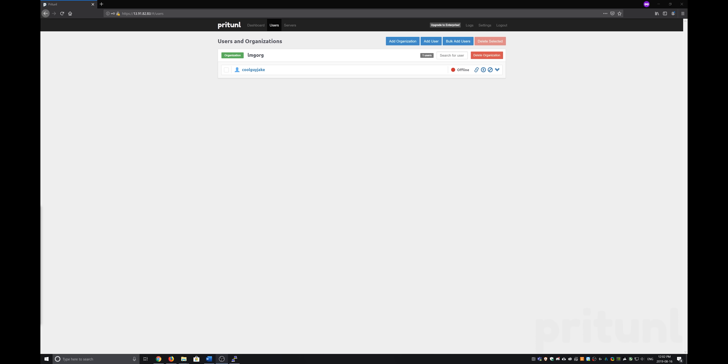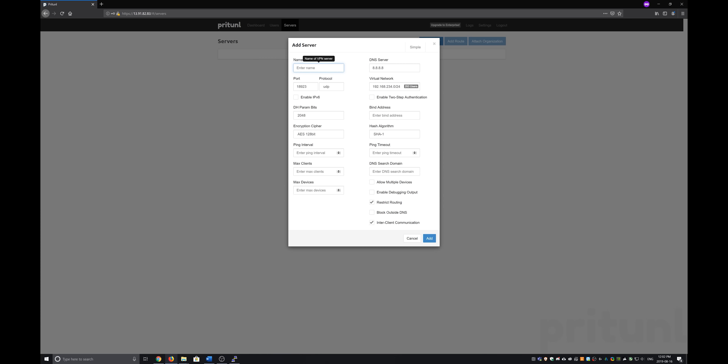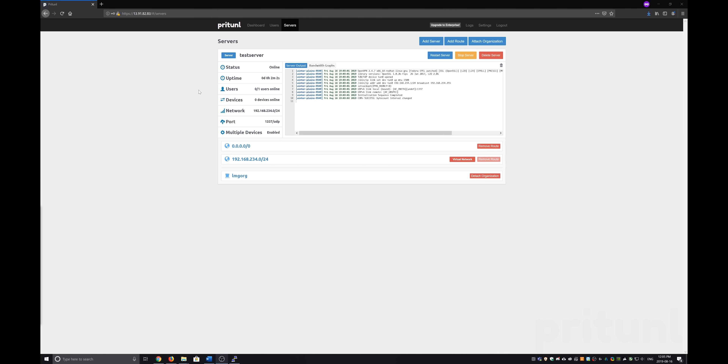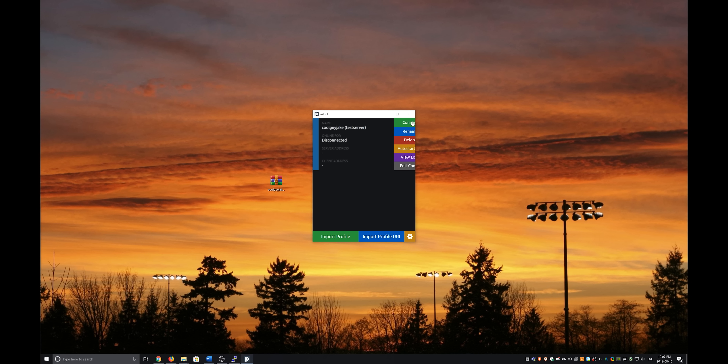With your user and org set up, head over to the server page and create your VPN server. Leave most of the settings on their defaults, except for the port you previously specified in the firewall. You might also want to disable inter-client communication and enable multiple device support. After linking your organization to the server, go back to the user page and download the PriTunnel client straight off the panel along with your VPN profile. Connect — and bam, you've got a shiny new IP address with all of your data encrypted along the way.